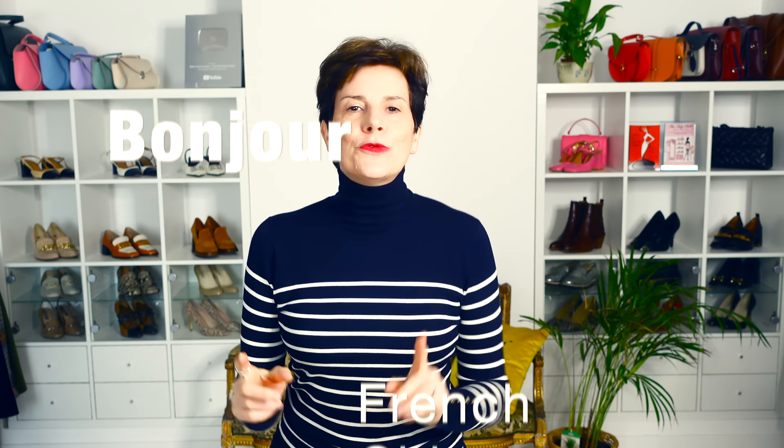Bonjour Frenchic Ladies! In my recent video on how to look younger, many of you told me you would rather look modern. As a young woman over 60 myself, I am always modernizing my outfits. So here are my best style tips. Stay to the end for my very best style tip on how to look modern.